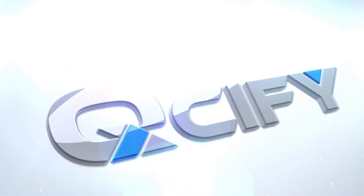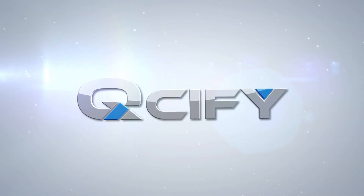Because that's ultimately what end consumers want. For more information, visit Qsify.com.